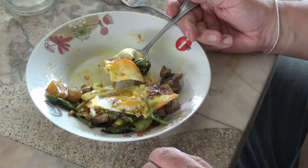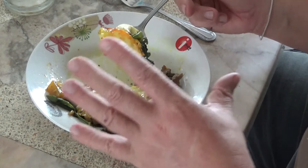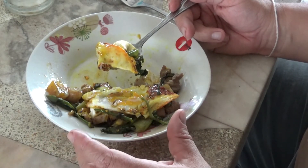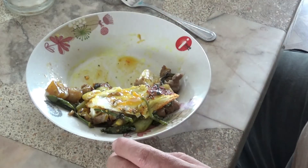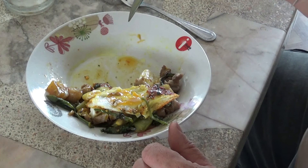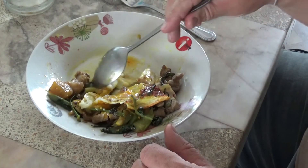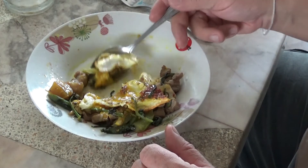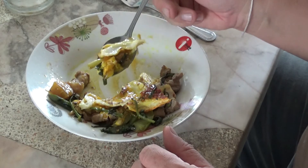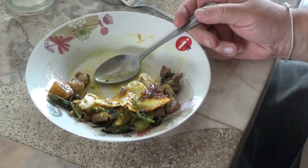Thai stir-fries — that pork belly is good. A lot of Thai stir-fry stuff like this, rice dishes, you get the option of having a fried egg on top of it, right? I got the ginger that time. Ginger with eggs is good.